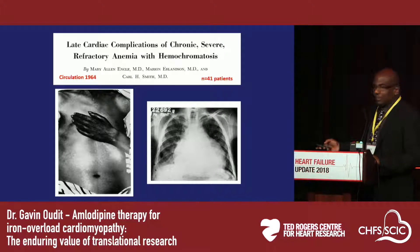This is a seminal publication from about 50 years ago, which highlighted the important burden of heart disease in these patients. This is an x-ray from a young man showing cardiomegaly, pleural effusions, venous redistribution, a very distended abdomen, splenomegaly, and a bronze discoloration of the skin due to iron deposition.